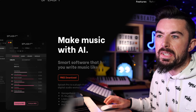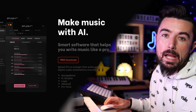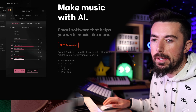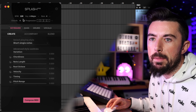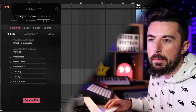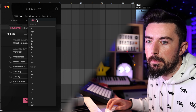Next up we have Splash Pro — completely free to download. It's like an app; an AI that will help you kickstart your track and give you some ideas with melodies. You can change the BPM — I'll change it to 140 to match my DAW. I'll set the key to D sharp minor.